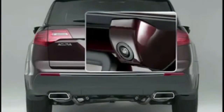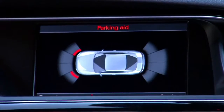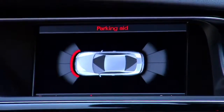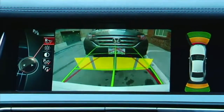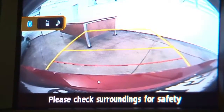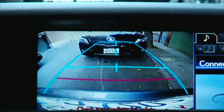Rear cameras are the most obvious, and I especially like the new wide-angle mode some cameras have when you're in the parking lot, like we've seen recently on the Acura RLX. Some cameras have really good markings for distance and trajectory. Others don't tell you much at all, other than showing you a picture of what's back there. So look for the more informative kind if you're buying a new car.